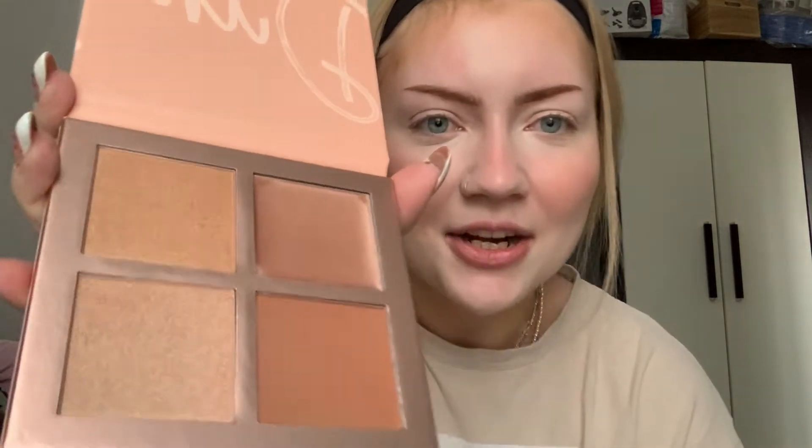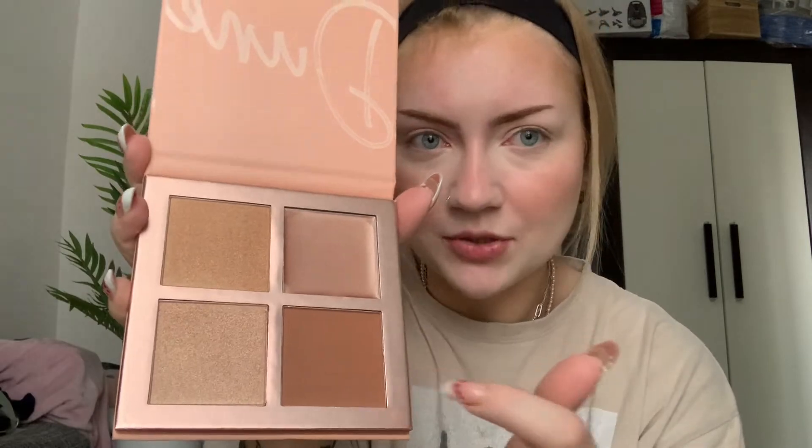The next thing I have is a 3D Pro Face Palette called Dune — it's supposed to be a contour palette. The packaging looks amazing; it kind of reminds me of Kylie's palettes. One thing I have to say is that every single shade is shimmery except one, so I guess this is more of a highlighter palette. But I'm going to contour my nose with the only matte shade.